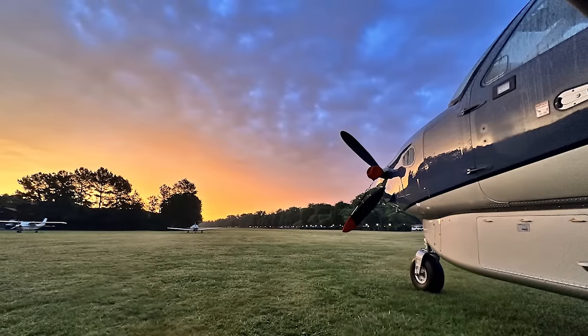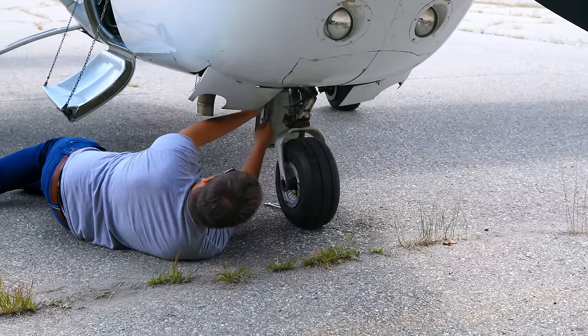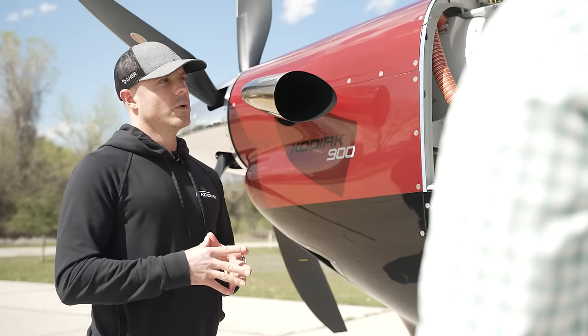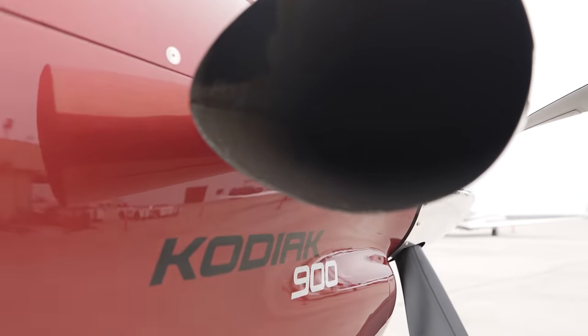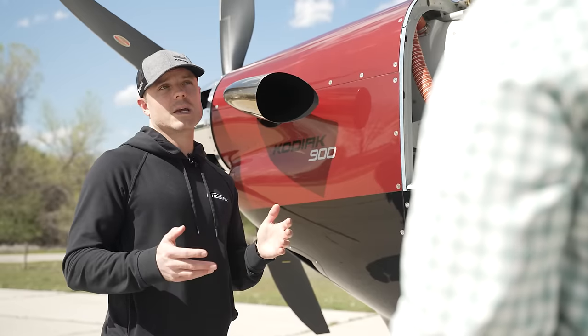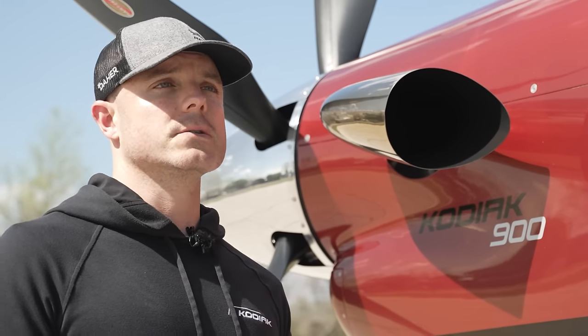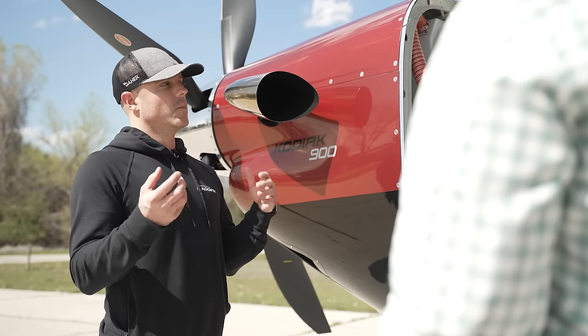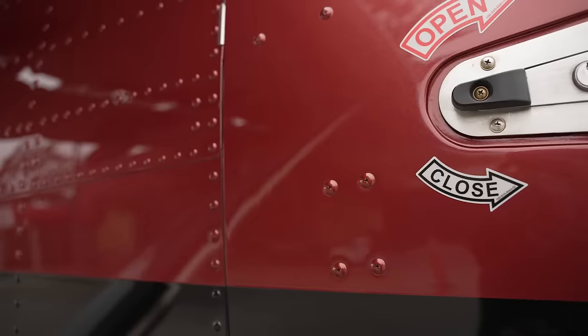Maintenance-wise, the 100 was designed to be operated in places like Papua New Guinea or Indonesia where you don't have an MRO to run down to at the other end of the airport to fix a broken airplane. So the 100 was designed to be very simple and robust. The 900 adds plus one to that — we had over a decade of field experience and hundreds of thousands of flight hours to draw from, making the 900 even easier to maintain and even more simple.